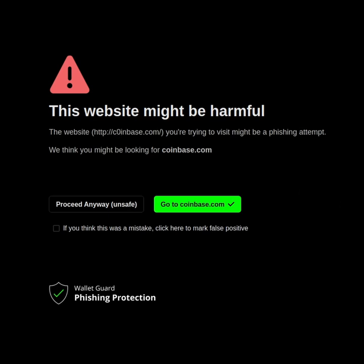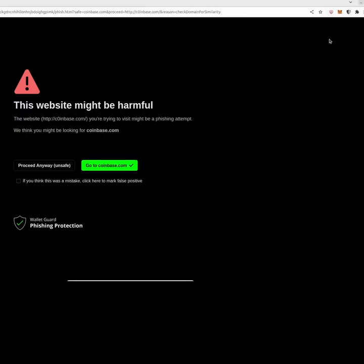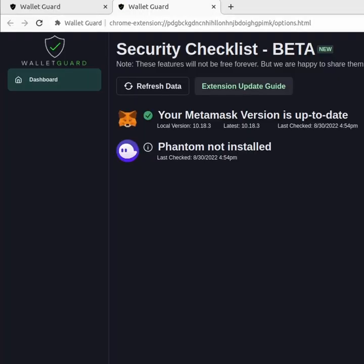So blocking fake links is the essence of this app, but there's more. We also have a security dashboard. If you click on the app in the upper right and then click on my dashboard, you will see a security checklist, which is in beta right now — meaning it's free right now, but will probably not stay free forever. There will likely be a premium version of WalletGuard someday.